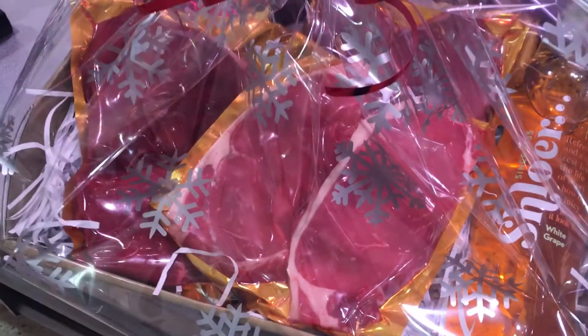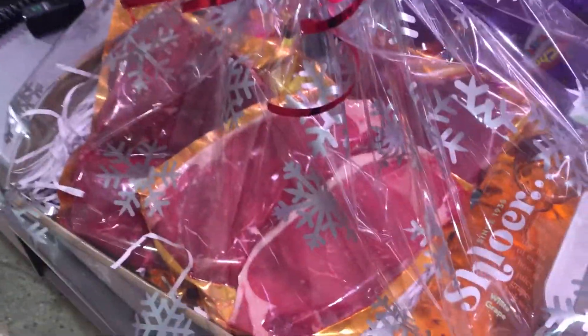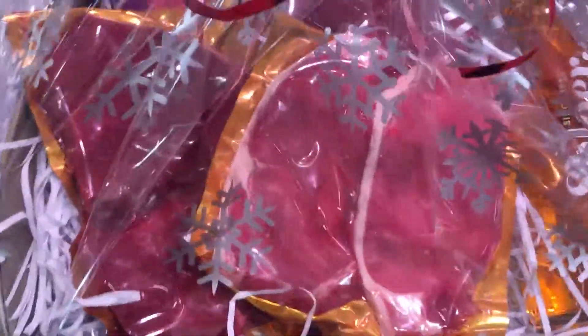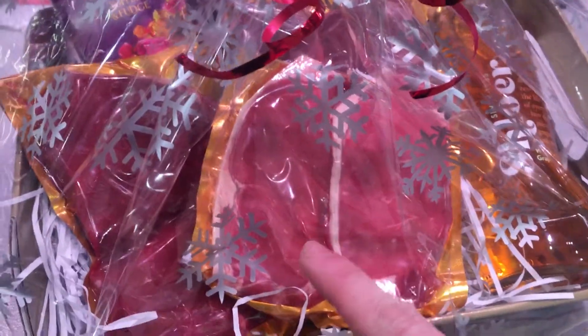This is our wee gift hamper here for our dry aged steaks. As you can see, you've got your sirloins in there, you've got your drum steak here, and then in the background you've got our fillet steak.